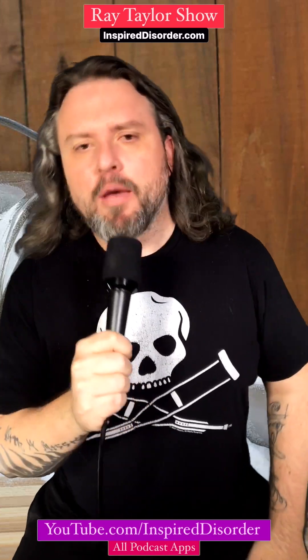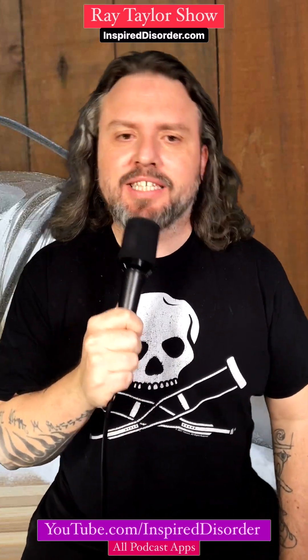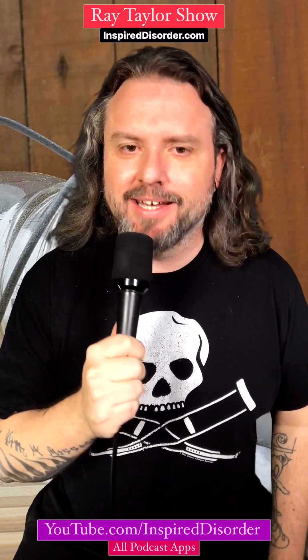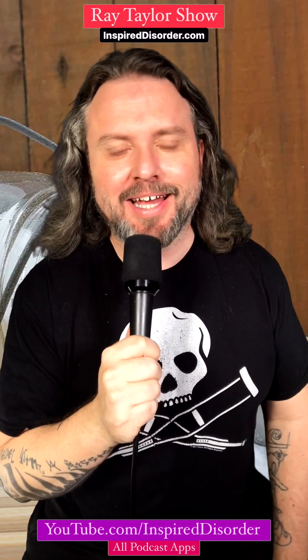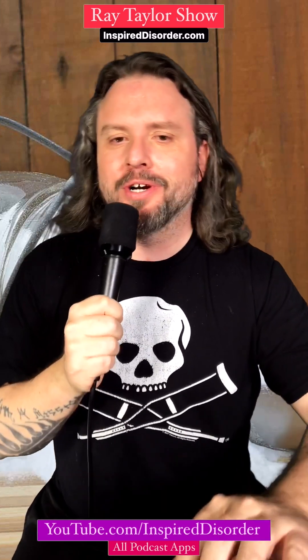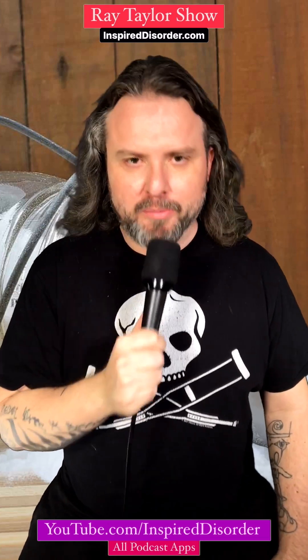Ray's Days, episode 163 of the show, where I talk about my week. This is a weekly diary podcast hosted by me, Ray Taylor. Every Saturday, I share updates on my journey as an artist, podcaster, business owner, and human being.